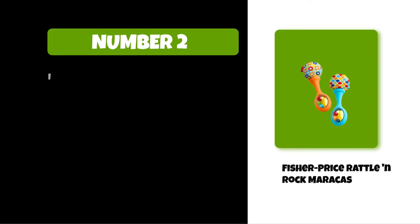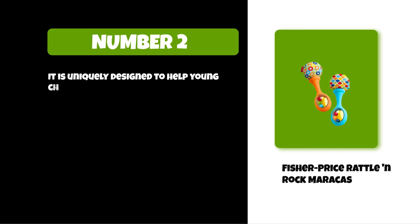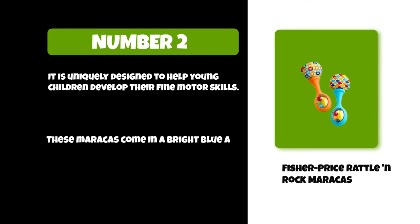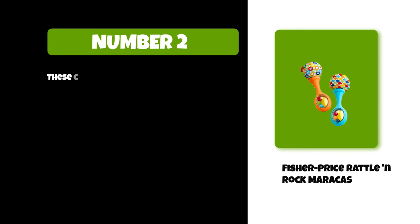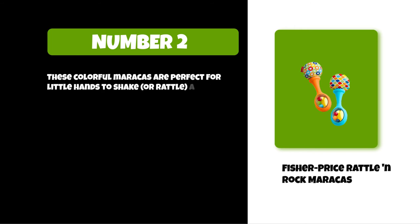At number two: the Fisher-Price Rattle and Rock Maracas. It is uniquely designed to help young children develop their fine motor skills. These maracas come in a bright blue and orange design with an easy-grip handle for little hands to hold on to. These colorful maracas are perfect for little hands to shake or rattle anytime, anywhere.